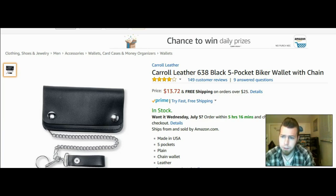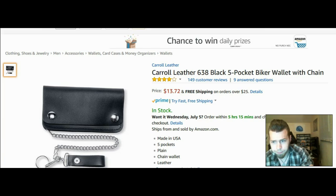Tonight I'm going to give you three solid greaser biker-style chain wallets I really dig. Let's get started. First up: the Carol Leather 638 black five-pocket biker wallet with chain. Four-star review, 149 customer reviews — always a good sign. Price? $13.72. Can't beat that. Made in USA, five pockets, plain chain wallet, made of leather.